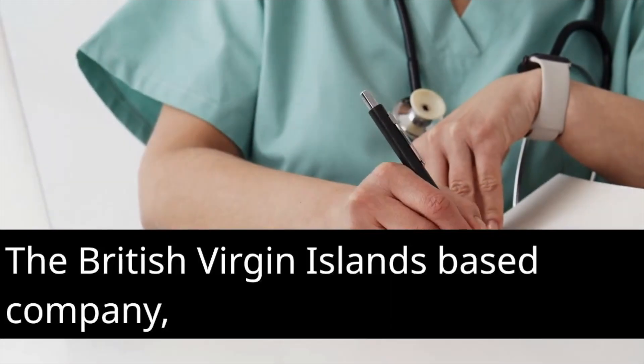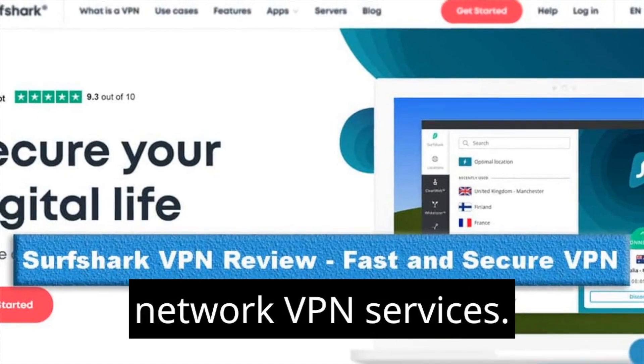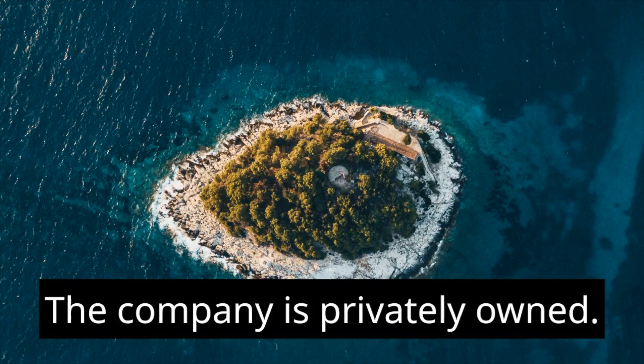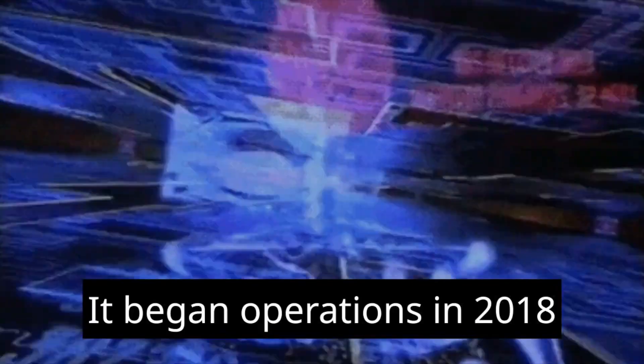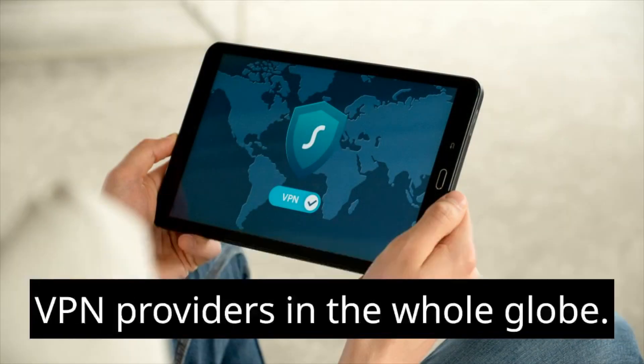The British Virgin Islands-based company Surfshark is a supplier of virtual private network (VPN) services. The company is privately owned. It began operations in 2018 and has since developed into one of the most well-known VPN providers in the whole globe.